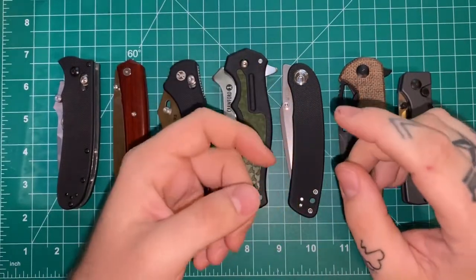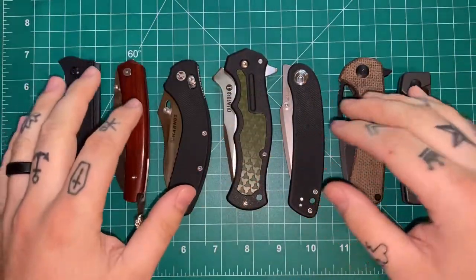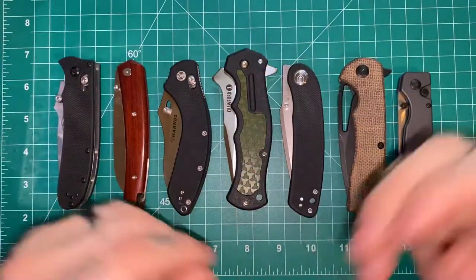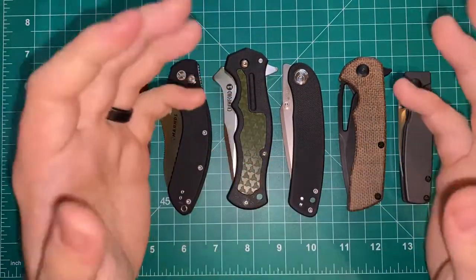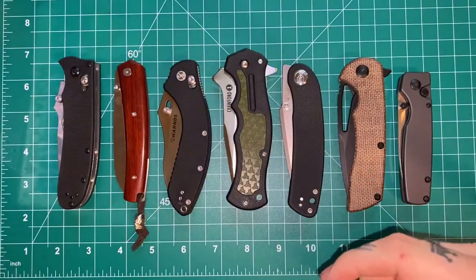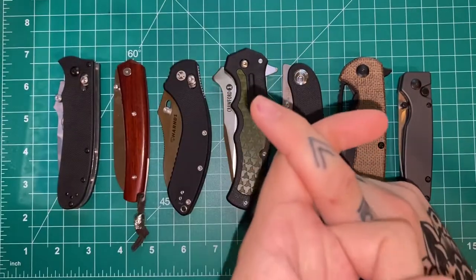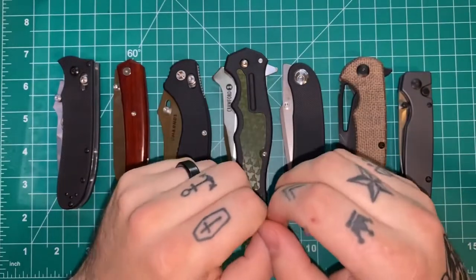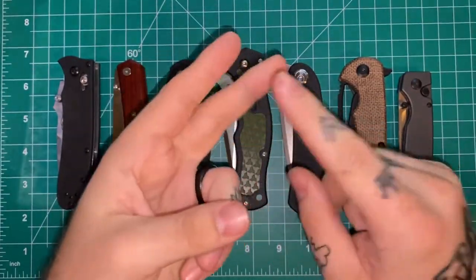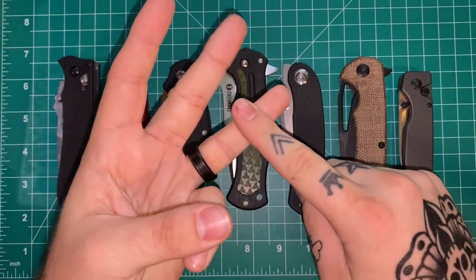When we talk about the quality of budget folders and what makes you want to go out and get one versus a more expensive knife versus just going to the local hardware store and picking up a razor blade kind of thing, there's three factors I like to look at: price to quality ratio, features that are often on more expensive knives, and availability and access to these knives.